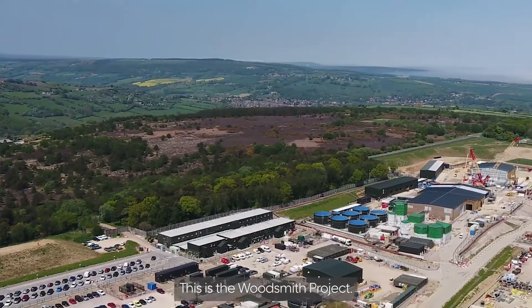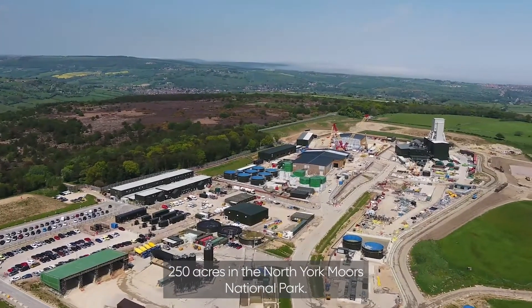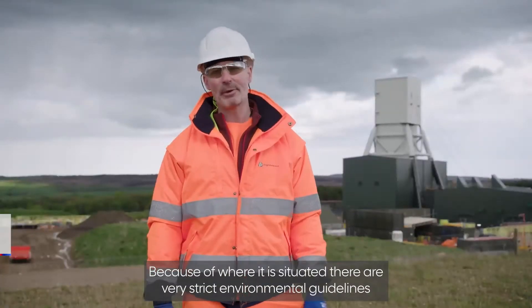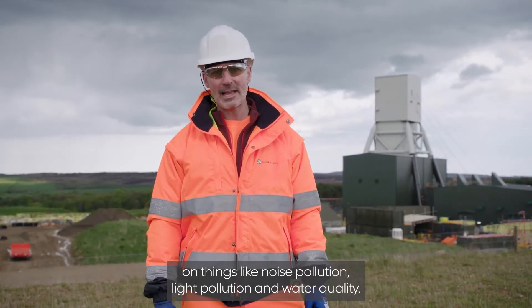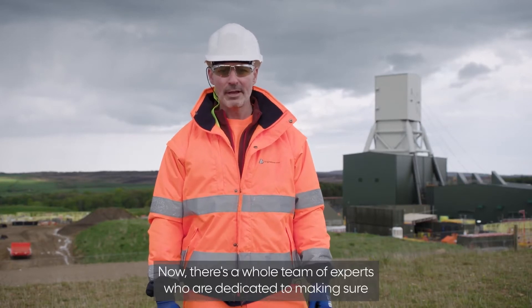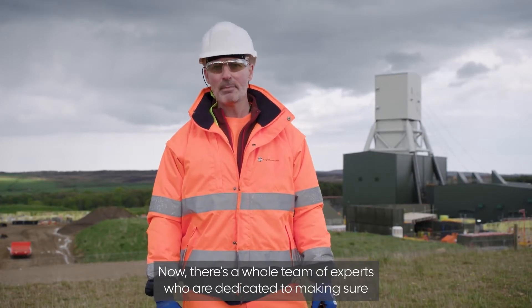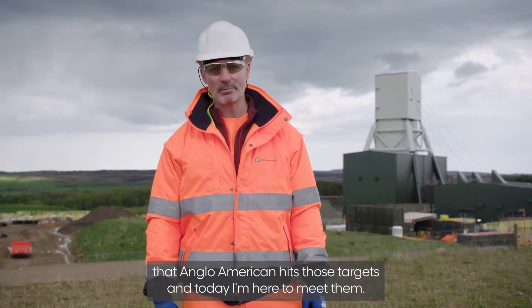This is the Woodsmith Project, 250 acres in the North York Moors National Park. Because of where it's situated, there are very strict environmental guidelines on things like noise pollution, light pollution, and water quality. There's a whole team of experts dedicated to making sure Anglo American hits those targets, and today I'm here to meet them.